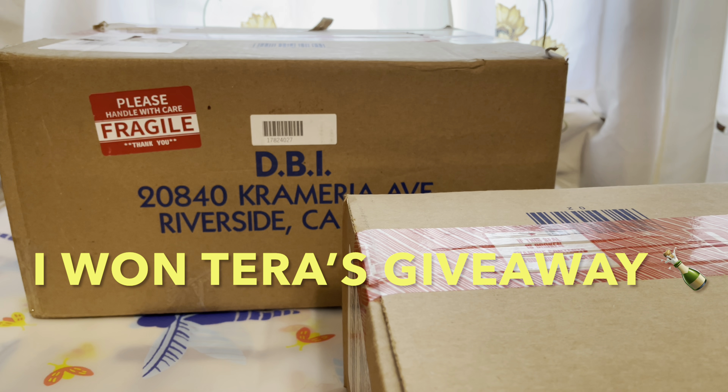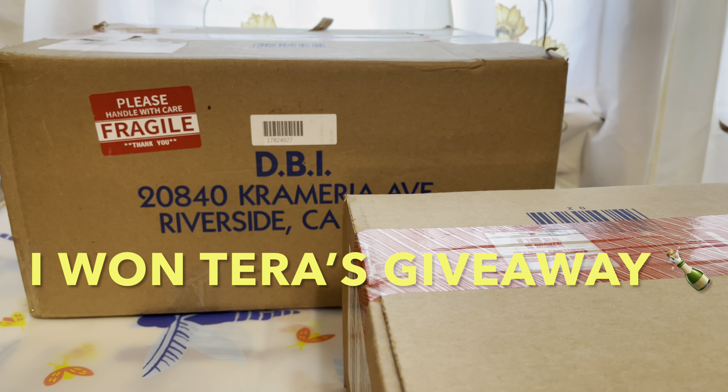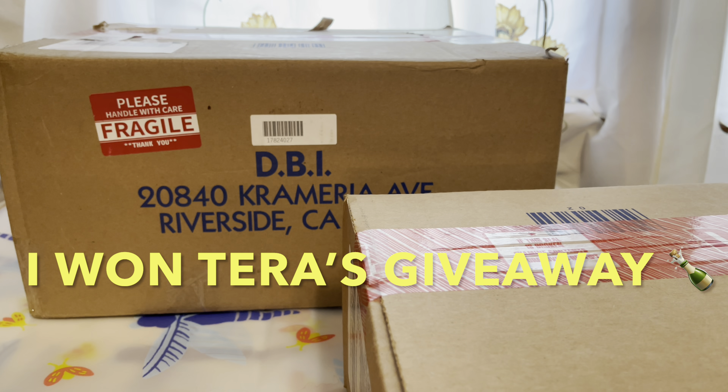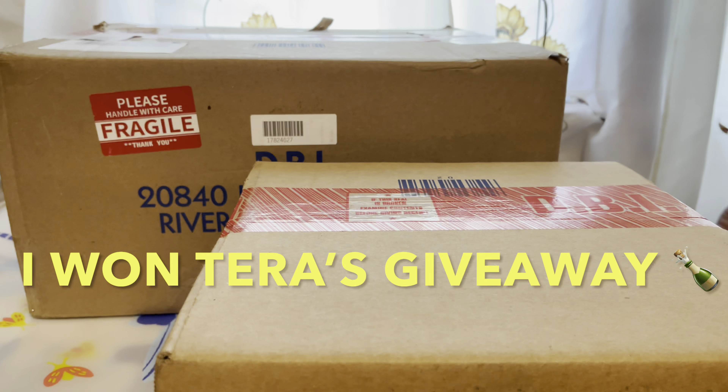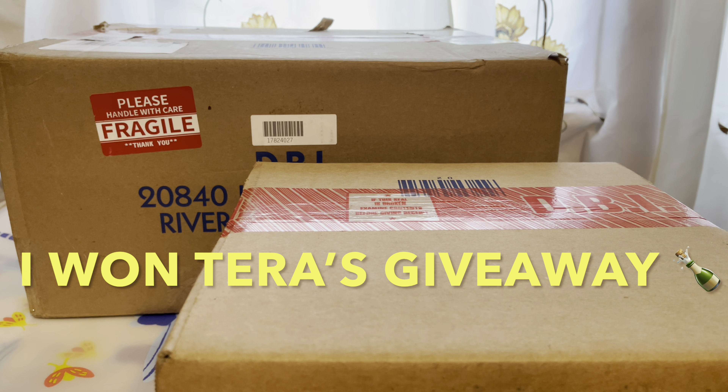Hello YouTube friends! Welcome back to another video! Thank you guys so much for stopping by. I have an unboxing of Junie and Burke, so let's get right into the video!